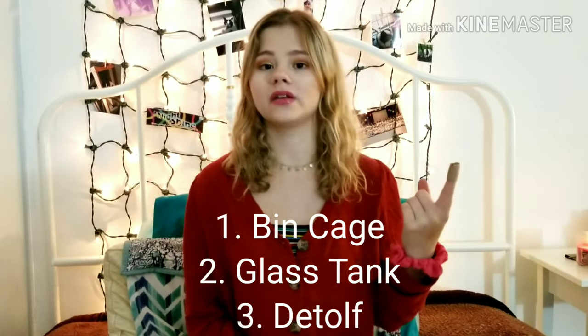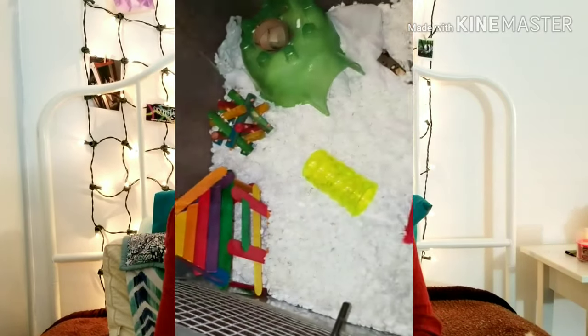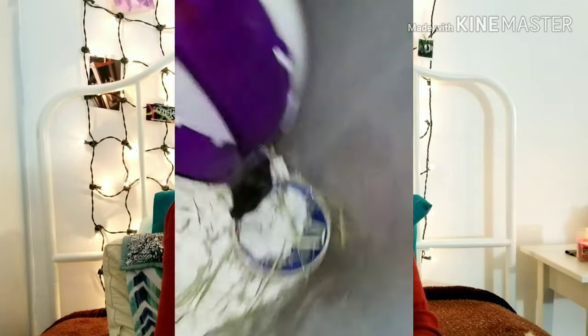I have now used three different kinds of enclosures for Paisley. I started off with a bin cage, then upgraded her to a tank, and now she's in the Detolf. Let's start with the bin cage. I've been using bin cages for a couple of years, including for my mice. Pros: it was incredibly cheap - I used a 50 gallon bin cage that only cost $20. It met the minimum requirements of 450 square inches in the US, coming in around 500 square inches.